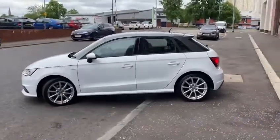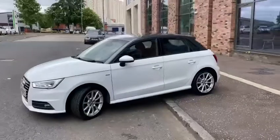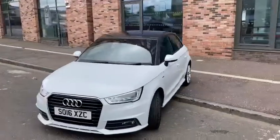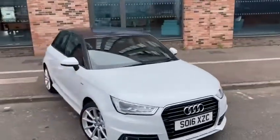Our A1 features a full service history and it's covered less than 33,000 miles. A truly lovely small car.